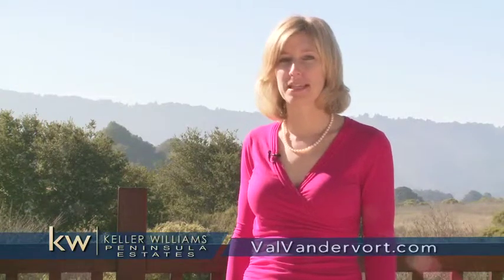Hi, this is Val Vandervoort, a realtor in San Carlos and the surrounding communities. In San Carlos we have six major neighborhoods that are each given an area name and also have a number that we use in our multiple listing service.